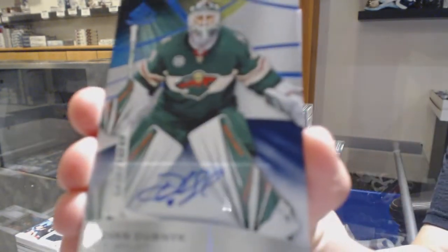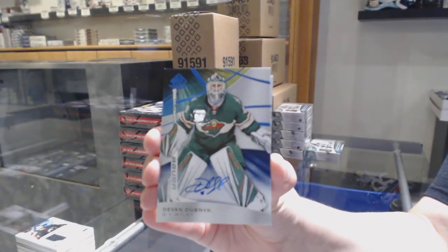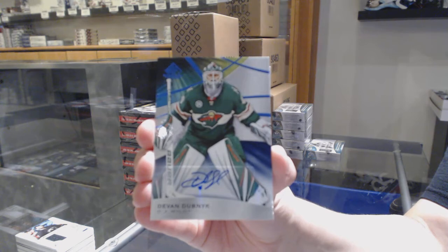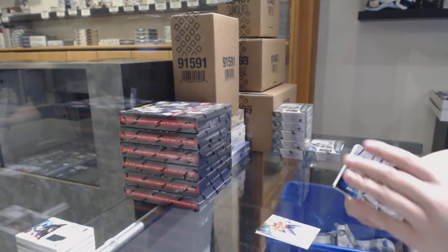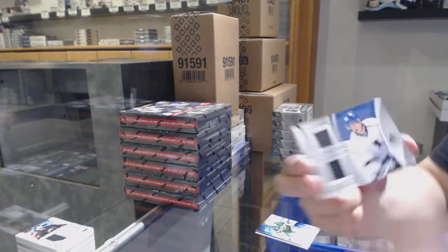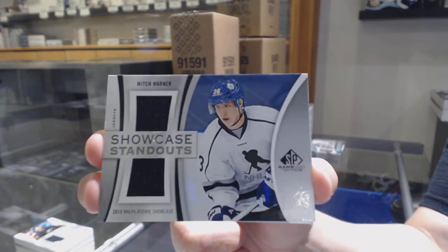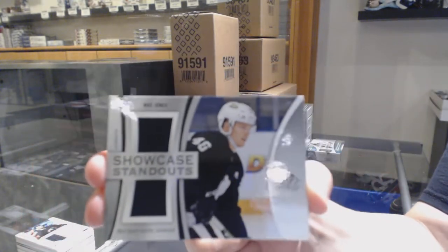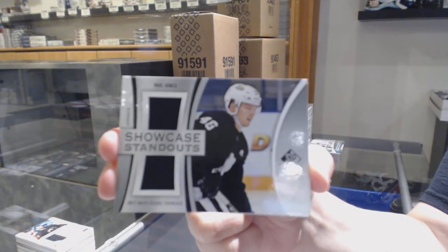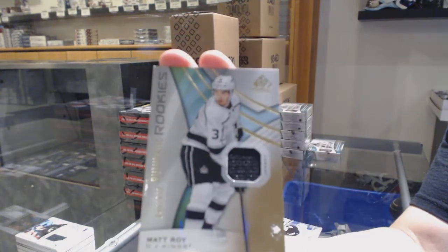A base auto for the Minnesota Wild, Devin Dubnyk. A showcase standouts dual jersey for Anaheim, Max Jones. And a base jersey rookie numbered to 599 for LA, Matt Roy.